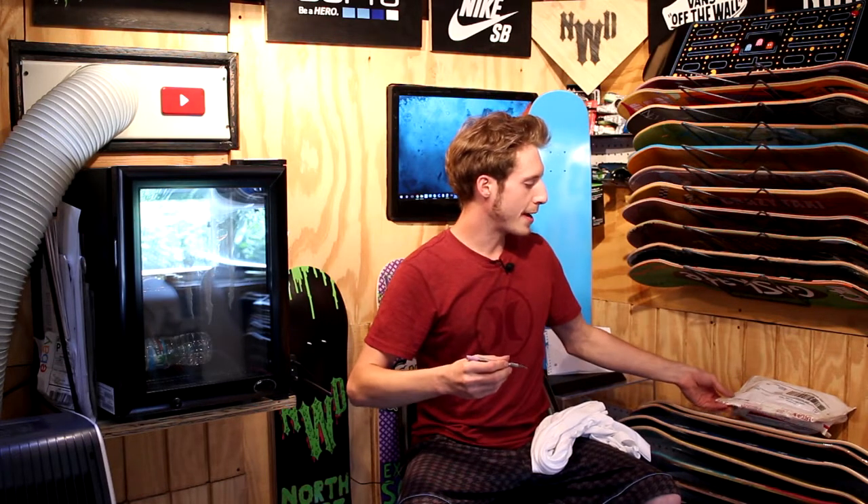Our next two packages are from eBay. I got a handboard last week from Hangnail, and I went ahead and got a Tech Deck one because I really want to see the difference and see how different they are from each other.